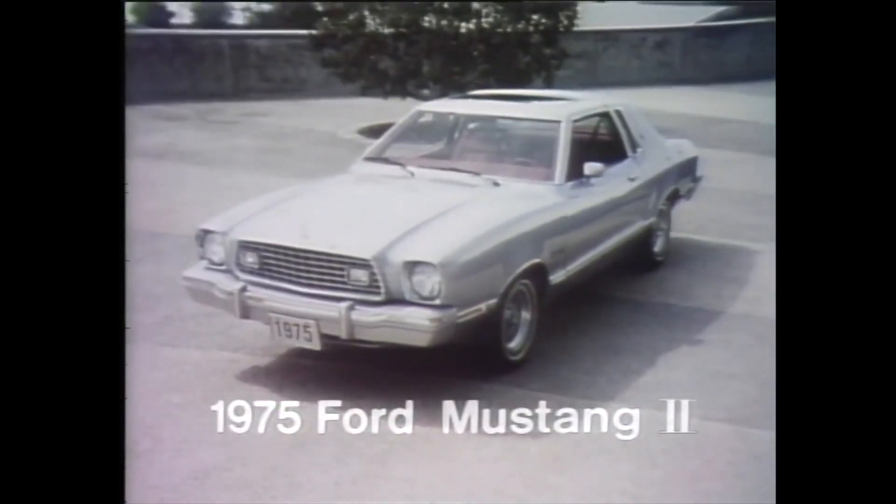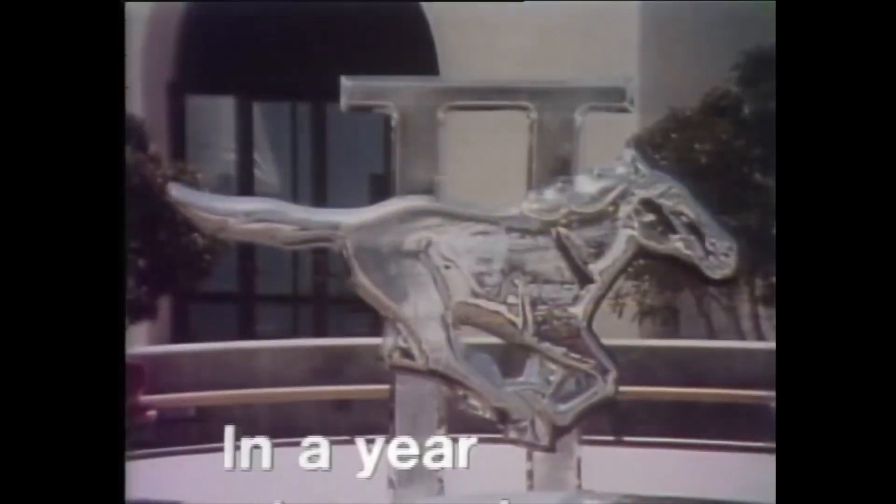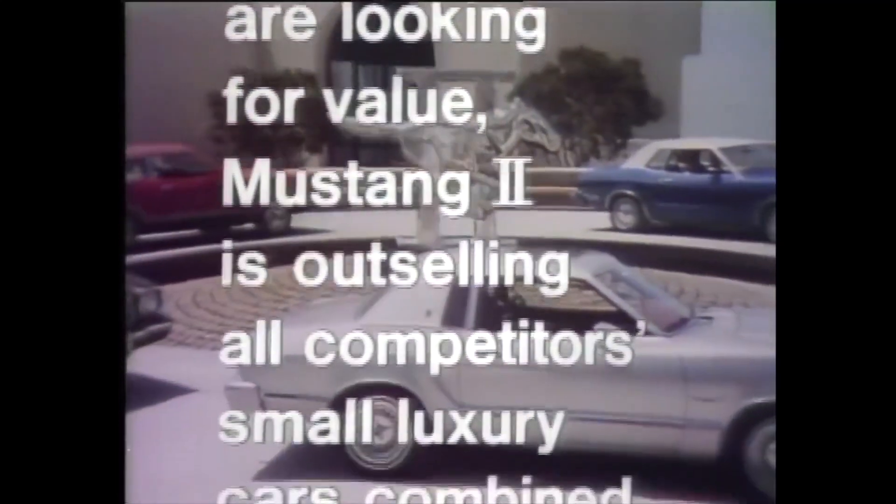Look close at Ford Mustang II — a high level of style, quality, and personal luxury you rarely expect in a small, sporty car. Four-speed stick shift standard, with V8 performance available in all models. In a year when car buyers are looking for value, Ford Mustang II is outselling all competitors' small luxury cars combined. Ford means value, and your local Ford dealer can show you.